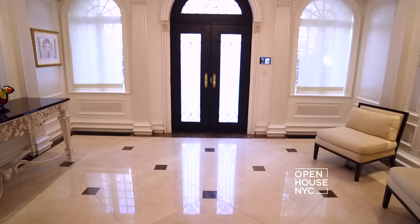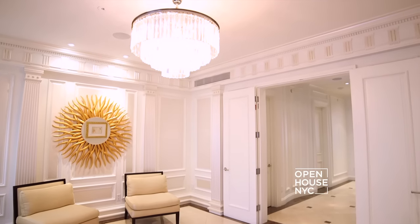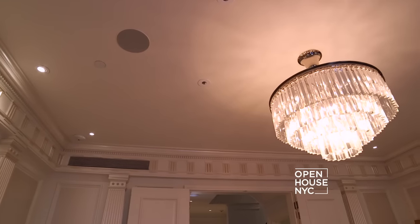The first thing that greets you when you enter this beautiful townhouse is this gracious foyer. Some of the features in this area include the intricate millwork and the very high ceilings.